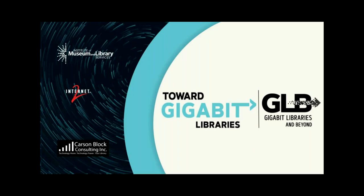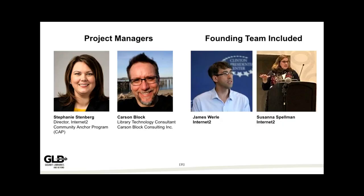Thanks so much for having us, Emily. We're just so excited for this. We wouldn't be here without the Institute of Museum and Library Services, which has provided grant funding for our project. We're here today to talk to you about the Toward Gigabit Libraries Toolkit and the Gigabit Libraries and Beyond grant project. Those are two projects that are connected and we'll explain a little more in a minute.